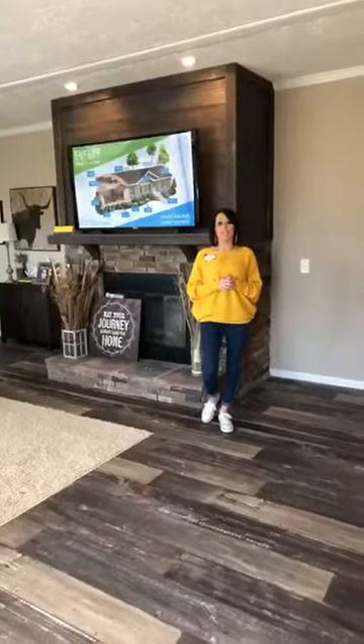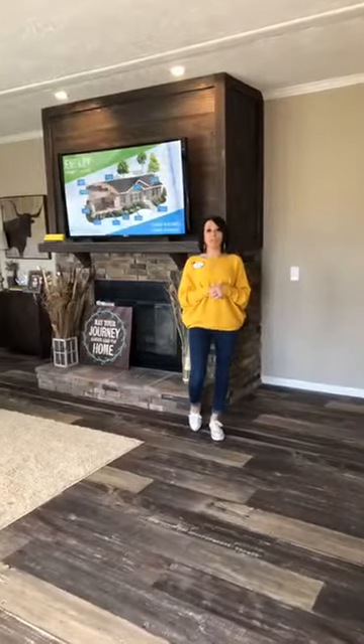Hey Facebook friends, it's Wendy Trant here again with Clayton Homes here in Brenham, Texas. I'm super excited about this house that I'm about to show you. We have been waiting for it to get set up and staged so you can see how beautiful it is.